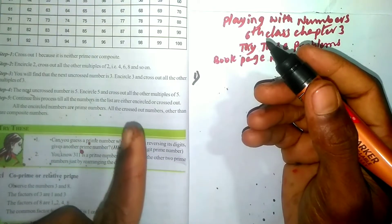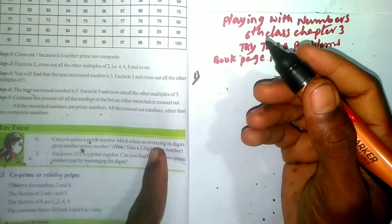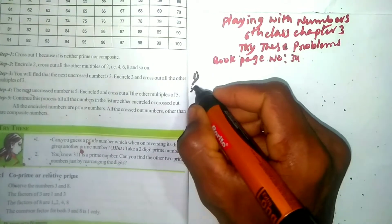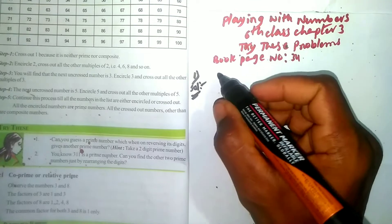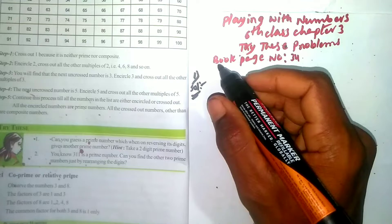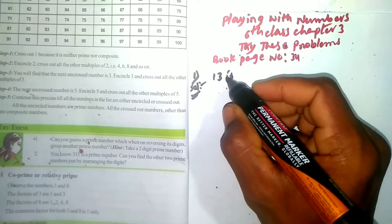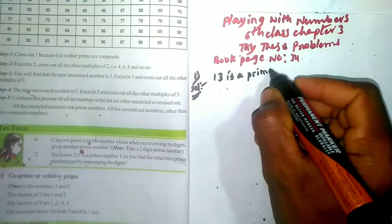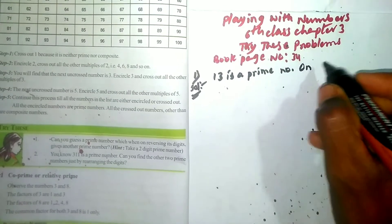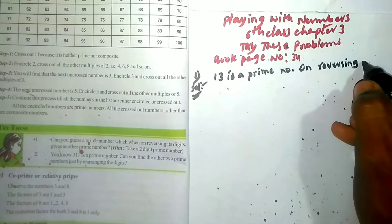The first question is: can you guess a prime number which, when reversing its digits, gives another prime number? Hint: take a two-digit prime number. The answer is 13 — this is a prime number. On reversing it, we get 31, which is also a prime number.